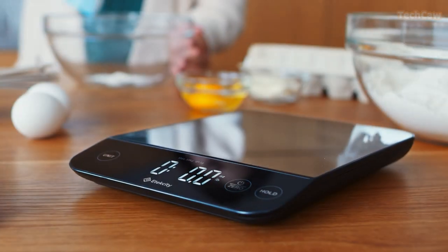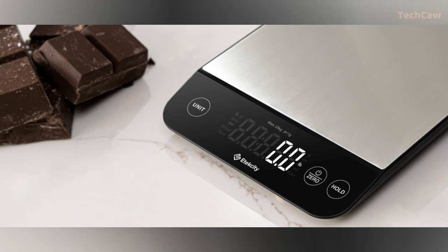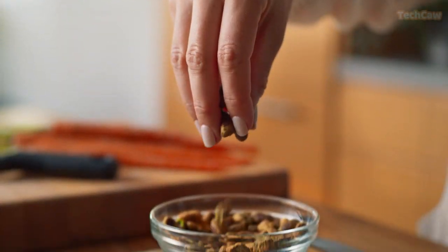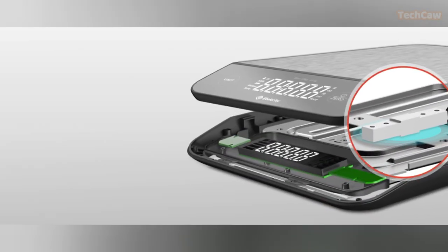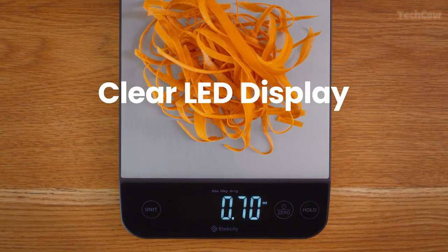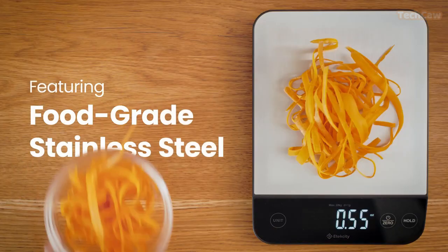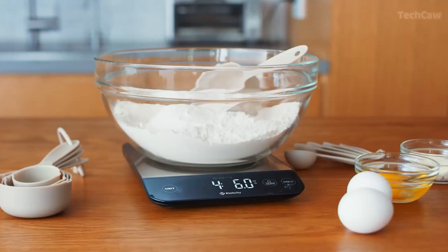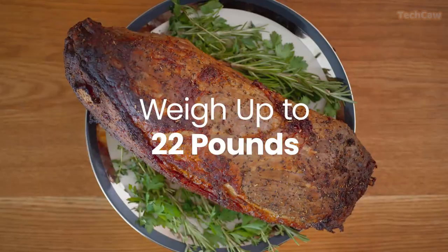Next up, we have the Atexity Food Kitchen Scale. This scale is a must-have for every kitchen. With its maximum capacity of 22 lb, or 10 kilograms, in increments of 1 gram, it can handle all your cooking and baking needs. This scale also features an IPX6 waterproof design, making it easy to measure liquids and clean.